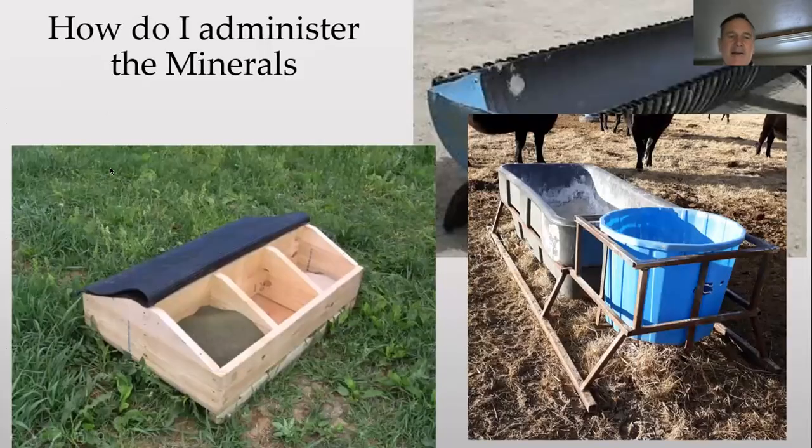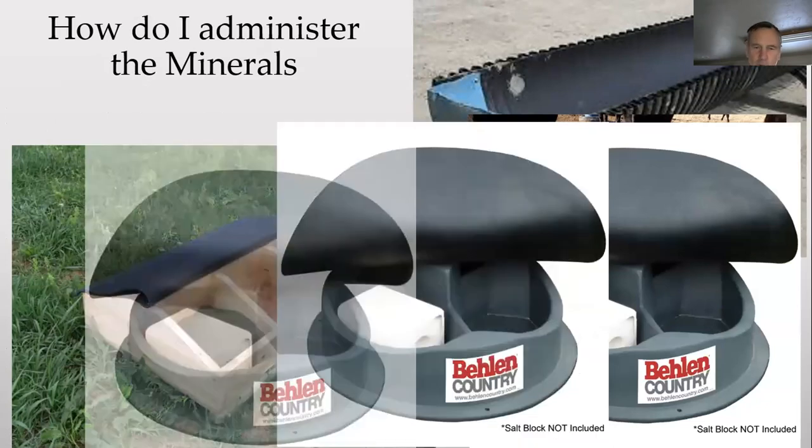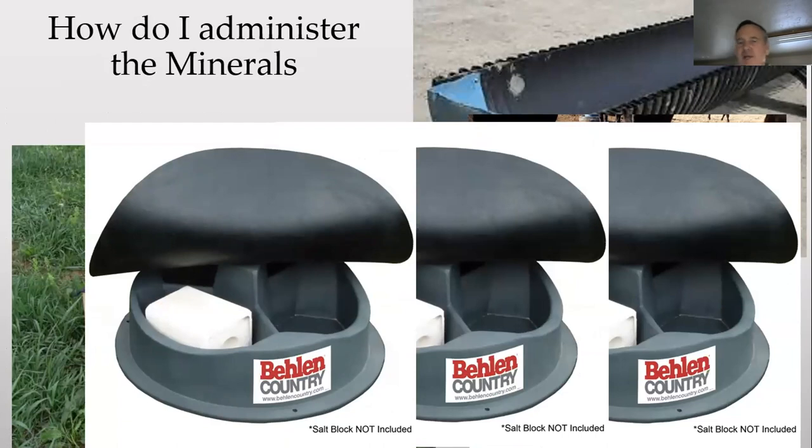A homemade mineral feeder with three compartments — you're going to need more rim space if you're trying to get five ounces of sea salt, three ounces of conditioner, and one ounce of baking soda per day. Mix the conditioner — or the Wilcox clay — with the baking soda together. The stuff out of Green River, Wyoming — the soda ash — the cattle actually like it, so it'll be a little bit of your enticer to consume more of the conditioner.